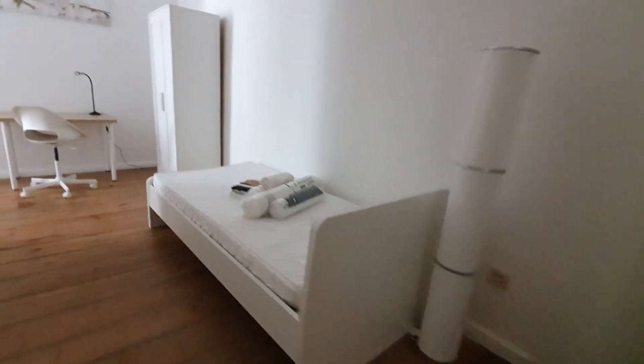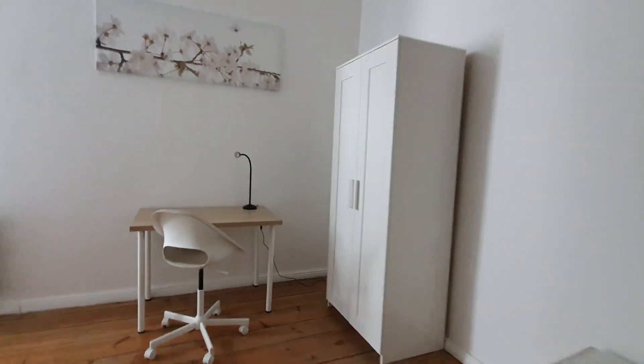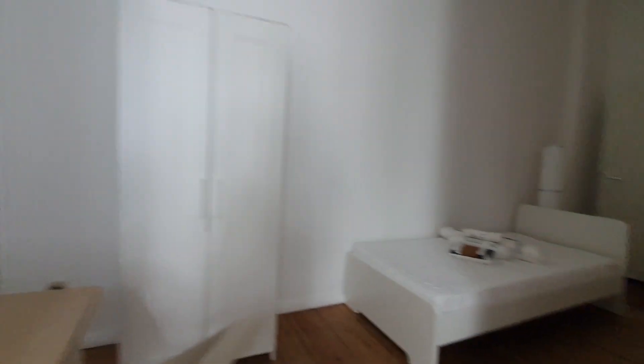Now let me show you bedroom number 2. Here is the single bed and the lamp, here is the desktop and wardrobe.